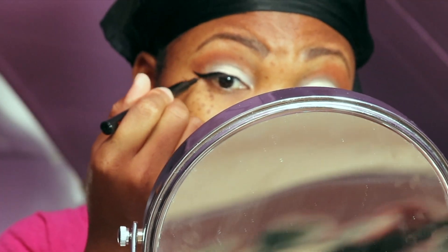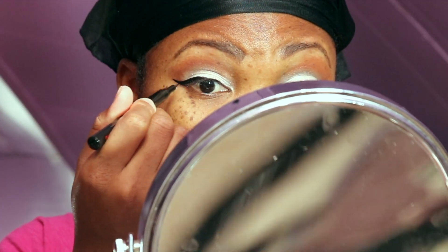Watching this back I'm noticing that this mirror is so dirty — don't worry y'all, I'm about to go clean it right now. But let's look at that wing eye. Yes honey, I see you. Now you just need to replicate that on the other side.